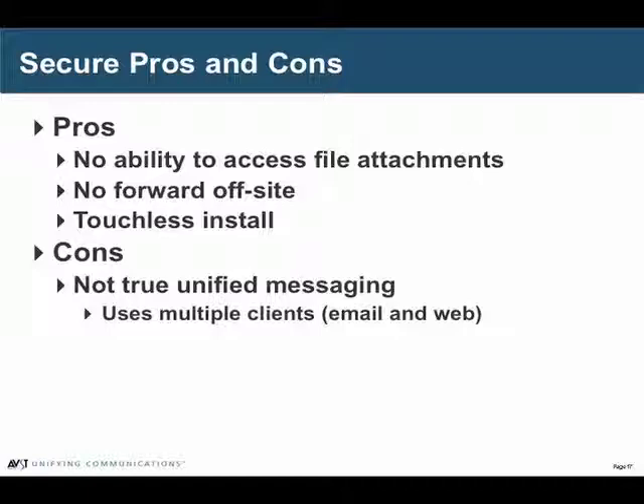All three types of UM — server-based, client-based, and secure — are available on Call Express. You don't buy them separately; you simply buy a license for users. The administrator can configure those users for any of those three types and change them any time they want. You're not locking yourself into any architecture when you buy Call Express. Those three types are completely interchangeable and can be changed as many times as you want just by clicking a button. They can be assigned on a per-user basis or on a per class of service basis.